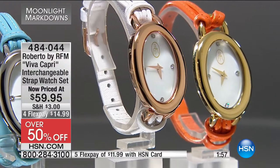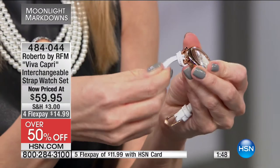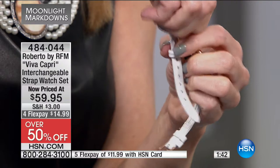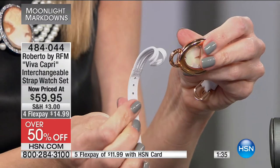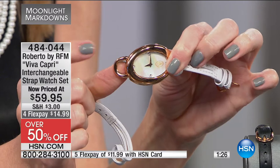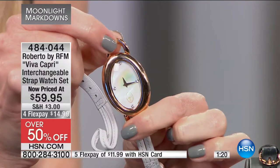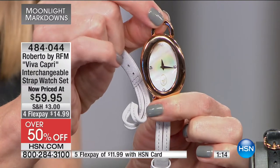Let me show you how easily you interchange the straps — it's just a simple loop. You slide this through, pull this piece out, and there it is. So easy, and the genuine leather won't get damaged. That's how you interchange the different leather straps. Maybe you even have your own corded bracelet at home you want to thread through. The face is about just over an inch and a half in height — a really nice substantial size.